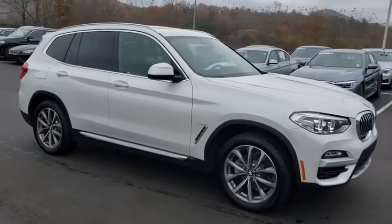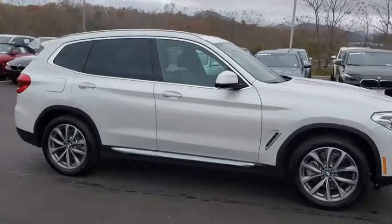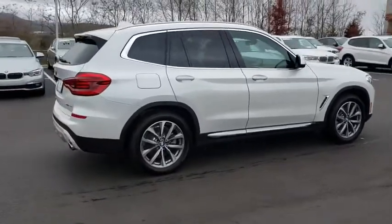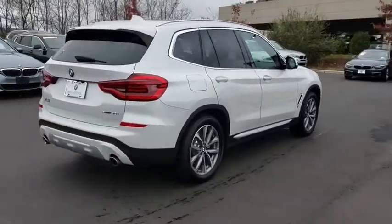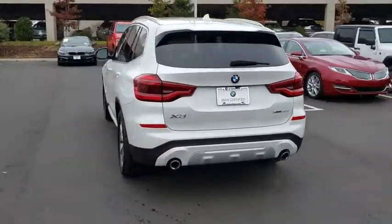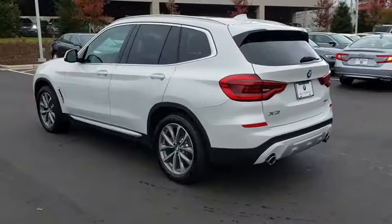Stop by and take a look at the 2019 BMW X3. BMW X3 builds on the success of the original by developing its core competencies while adding new technology to establish new benchmarks for agility, efficiency, and comfort.